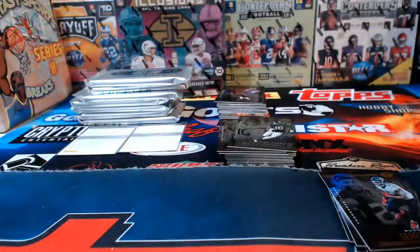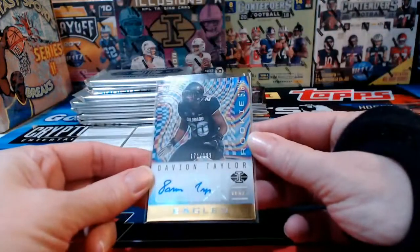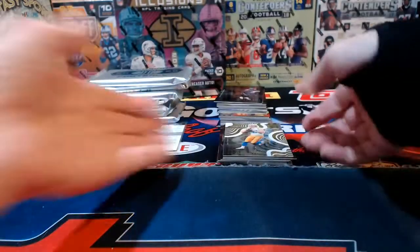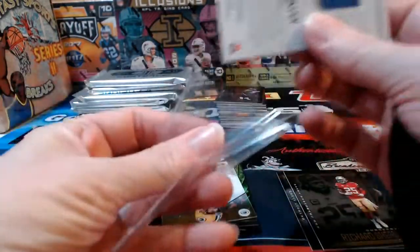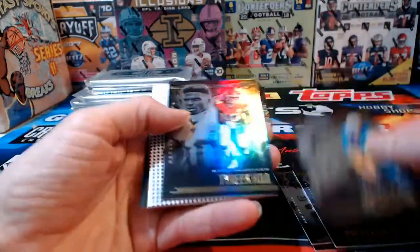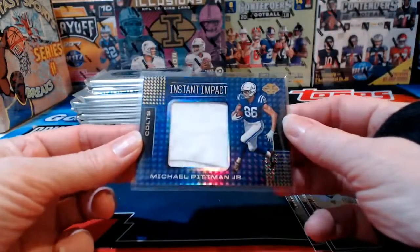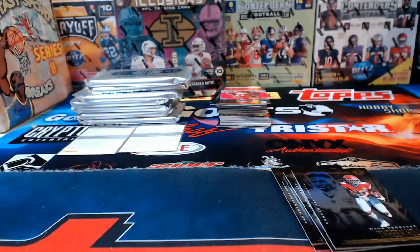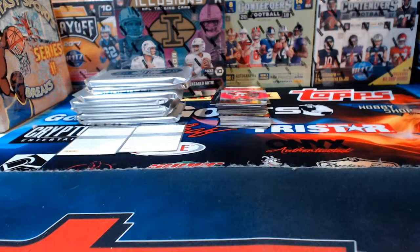Troy Polamalu acetate for Pittsburgh — I do miss him. The Eagles have a lot of stuff going on in this break. Davion Taylor for the Eagles numbered to 199. Justin Herbert acetate, numbered. Saquon numbered to 399 for the Giants. Aaron Rodgers for Green Bay. Michael Pittman Jr. for the Colts — also a relic, though it looks a little off-center, kind of funkamola.